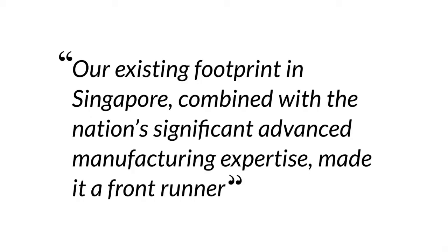Perhaps Dyson decided it was easier to find employees with the right skills in the UK, or perhaps they want to keep their vehicle development facilities close to their existing research and development facilities, which already employ around 400 engineers. A case study from Said Business School gives us a clue to some of the factors that may have persuaded Dyson to choose Singapore as their manufacturing base. It quotes Dyson CEO Jim Rowan, who said: 'Our existing footprint in Singapore combined with the nation's significant advanced manufacturing expertise made it a front runner.'